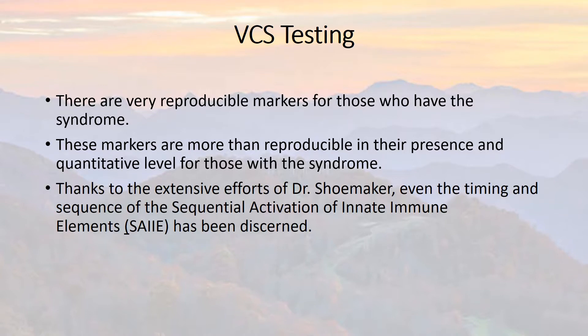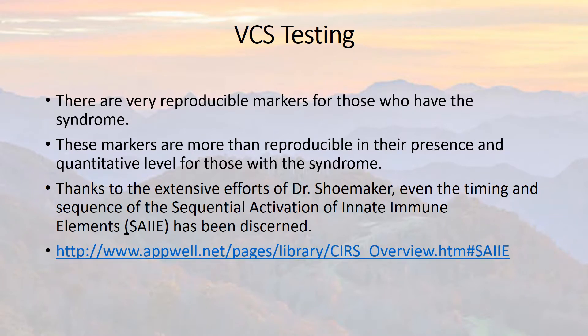Thanks to the efforts of Dr. Shoemaker, even the timing and sequence — the sequential activation of innate immune elements — he's been able to look at the VCS test and specific laboratory markers over time. If somebody is exposed to a bad environment, over the first day these are the markers that will change, on the second day the following markers will change, and on the third day these other markers will change. He's done a remarkable job of putting together the exact picture of what's going on in the body, and the VCS is a big part of it.